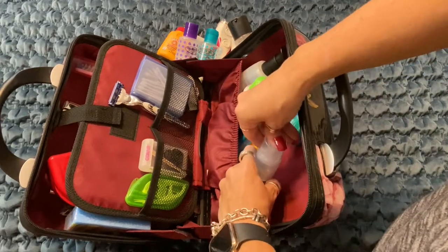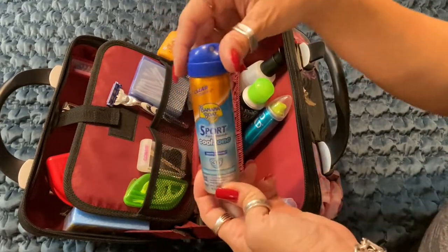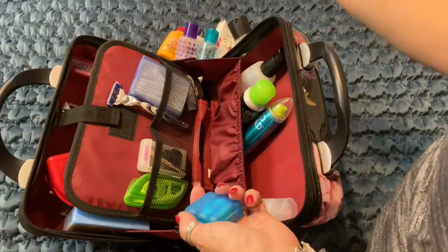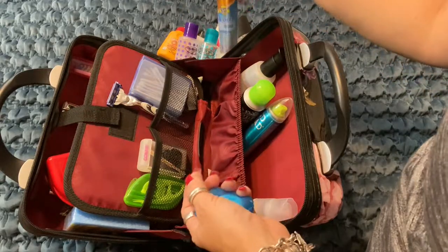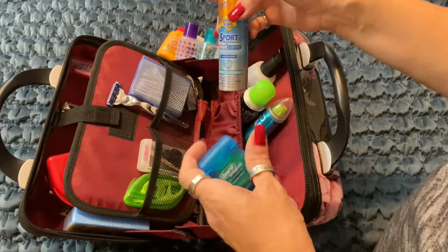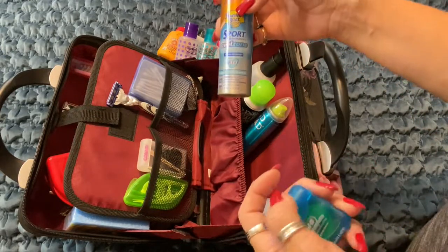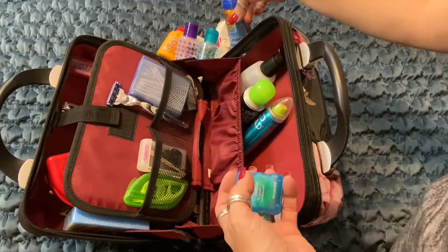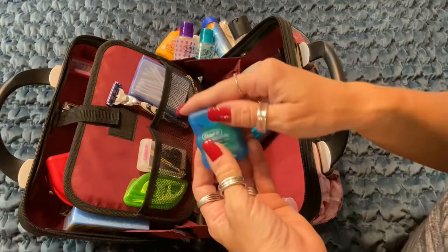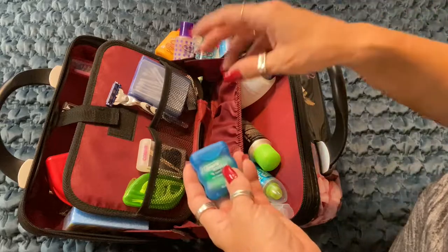I always keep travel spray sunscreen in there. I have red hair, so if I'm going to be in the sun for an extended period of time, I have to use sunscreen. My husband had skin cancer this past year and it was just an eye opener — we really need to take care of our skin. My kids have red hair too, so I just have sunscreen everywhere.